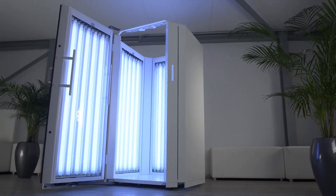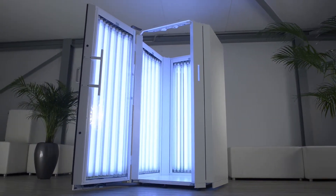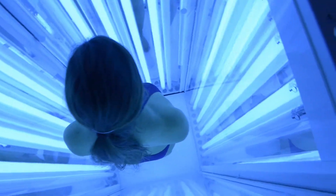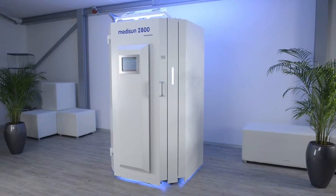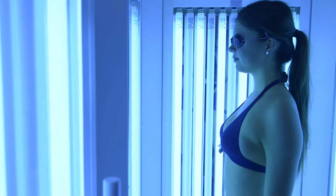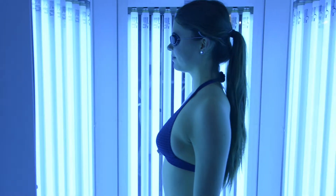Equipped with the latest UV lamp technology, a flexible and modular casing concept with plenty of interior space but little space in the doctor's office, MediSun 2800 Innovation meets the needs of dermatologists, clinics and doctor's offices.